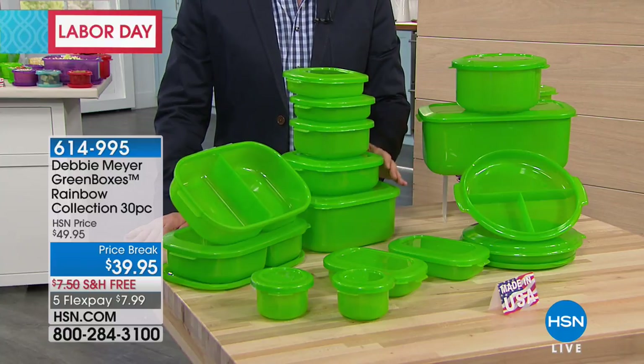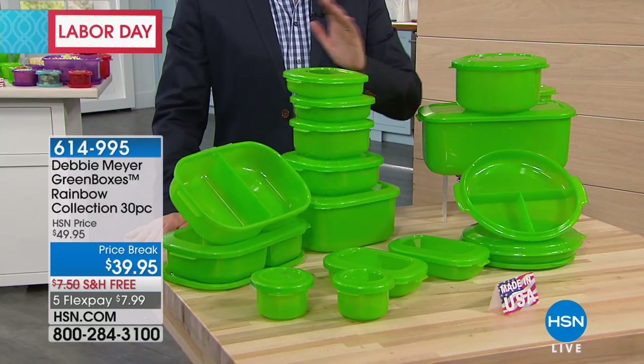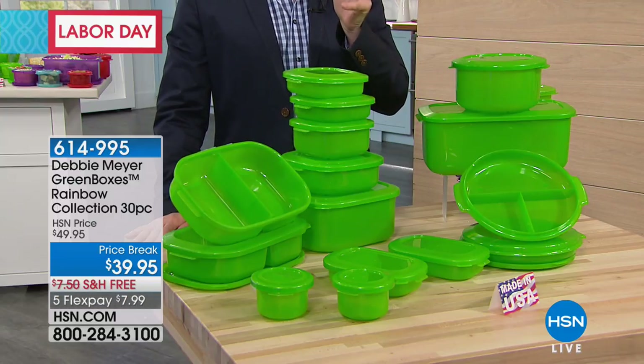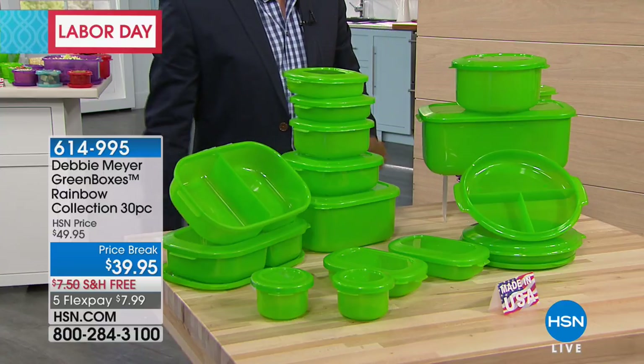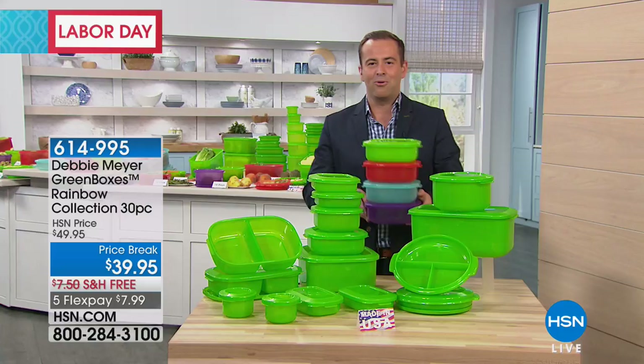Of your produce, your baked goods, your fruits, your vegetables — millions and millions and millions sold across America. But only here can you get these crazy values, and only here, ladies and gentlemen, can you get the rainbow collection.